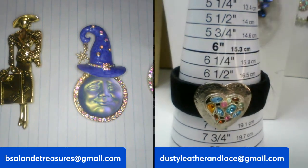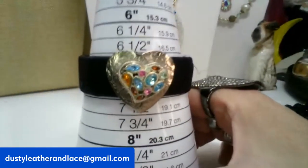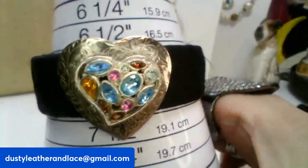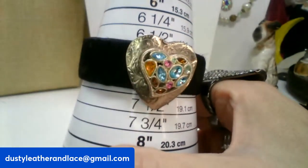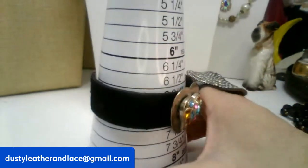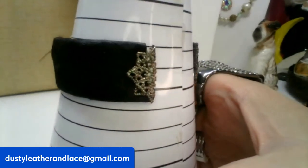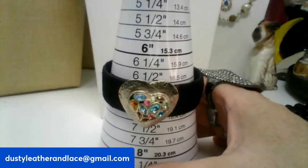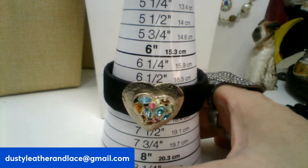I love this bracelet — it has a rhinestone heart wrapped in black satiny fabric as a cuff. It's about a size seven and this is ten dollars, number twenty-two.